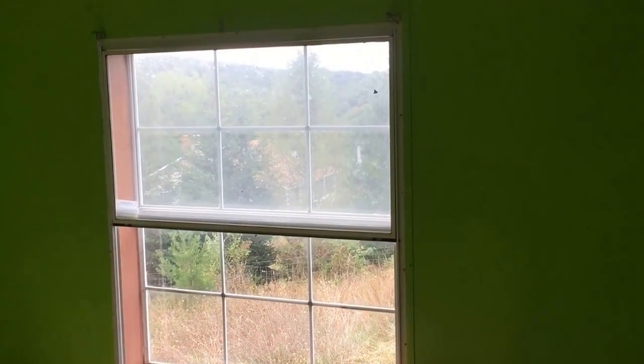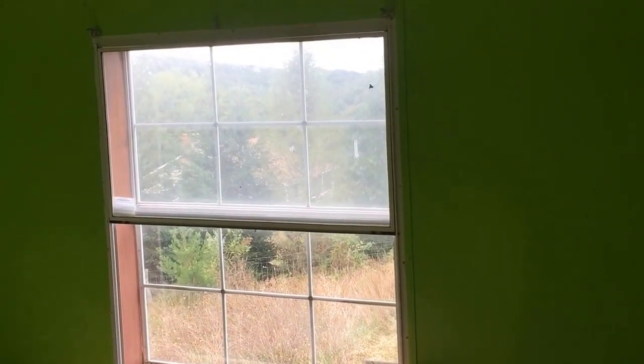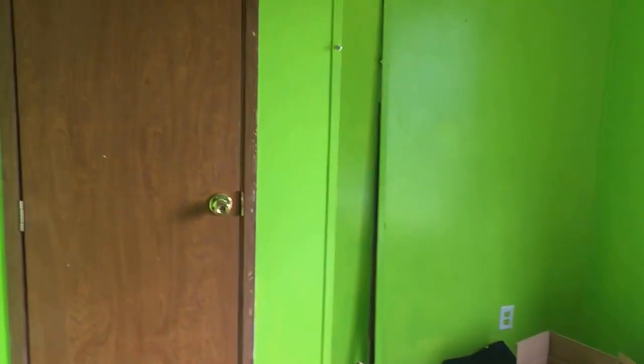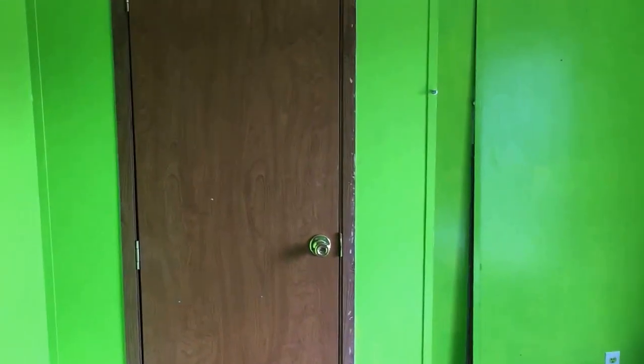I'm standing in the green bedroom which is at the end of the house, facing our house. You can see our house through the window there. Cathedral ceilings — it looks like cathedral ceilings throughout. There's a ceiling fan here. There is a small closet there. This is bedroom number one — the green one. It does have carpet and lots of crap that needs to be cleaned up.